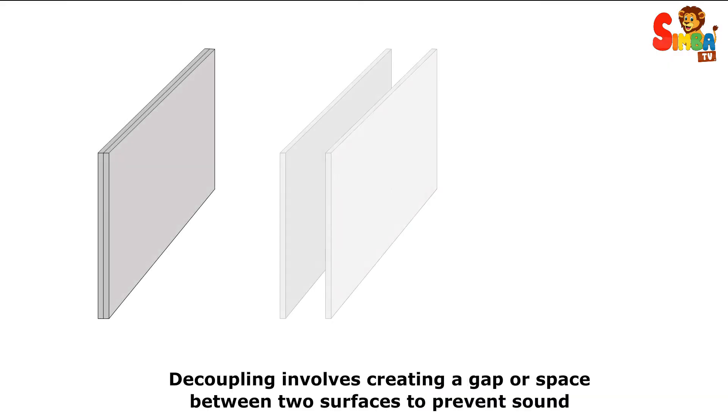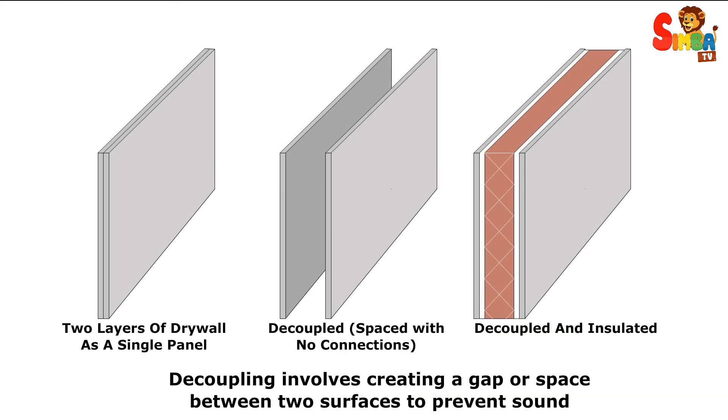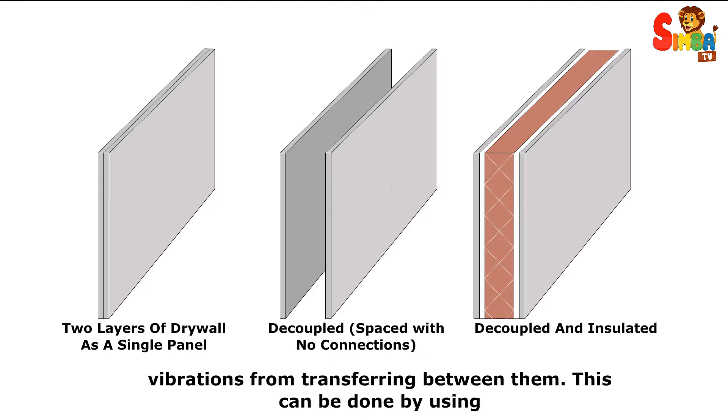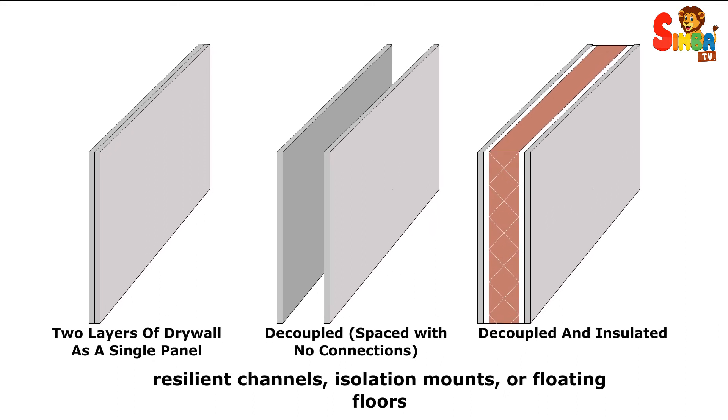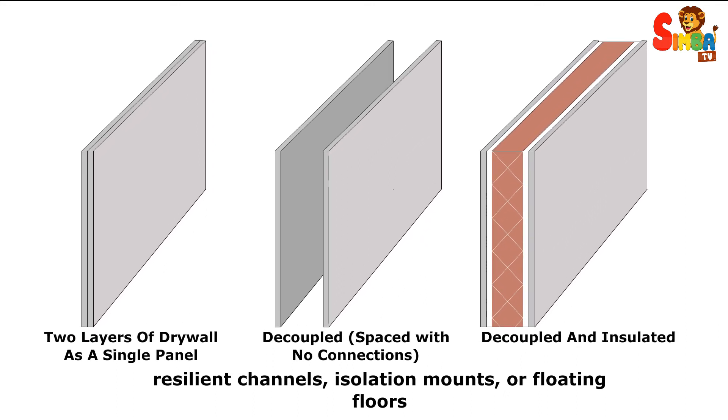Decoupling involves creating a gap or space between two surfaces to prevent sound vibrations from transferring between them. This can be done by using resilient channels, isolation mounts, or floating floors.